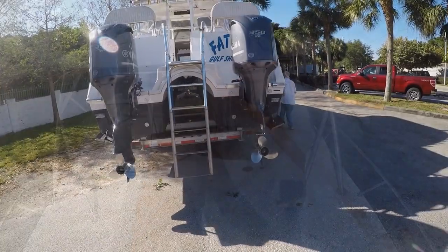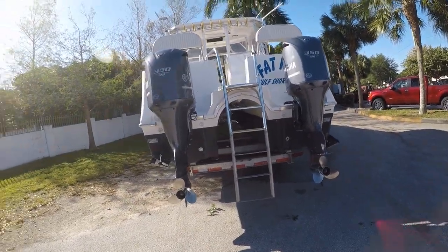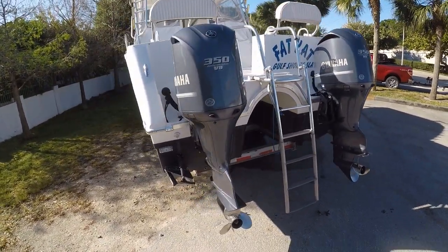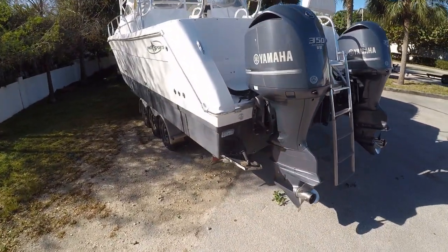It doesn't sit deep in the water like a monohull — no drag. The range is over 250 miles and it just feels so stable. Fantastic diving and fishing platform. The power is twin 350s Yamaha four-stroke. Outriggers, nice extended fiberglass T-top.